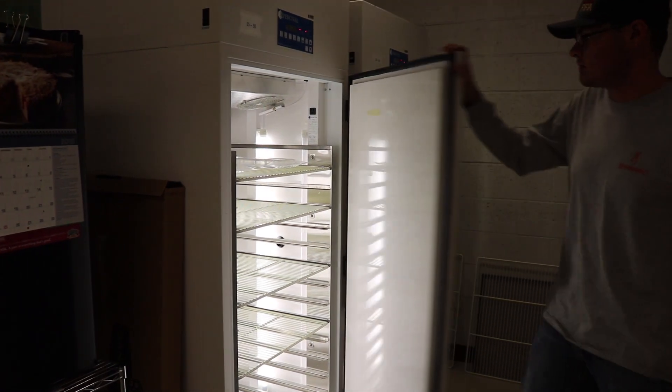We also do seed identification if someone brings in something and says, 'Can you tell me what this is?' We can do a tetrazolium test, which is a viability test. We can do a vigor test where we stress the seed to see how it performs, and we can also do seed count if somebody wants to know how many seeds per pound they have.